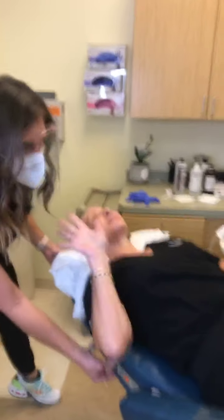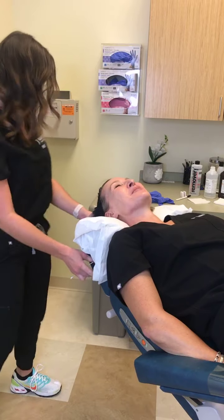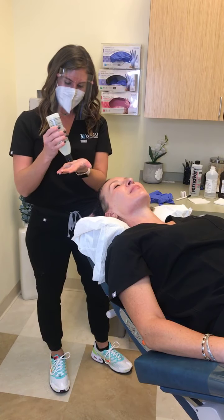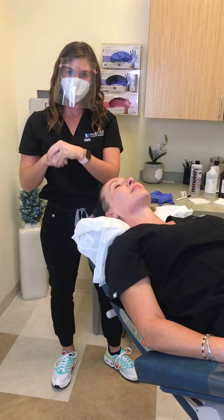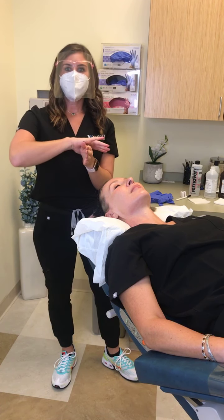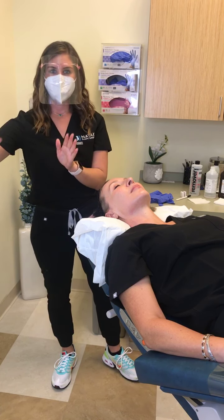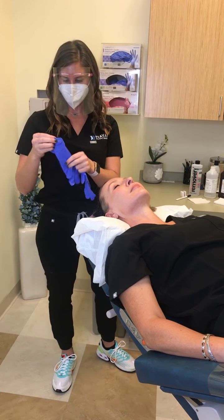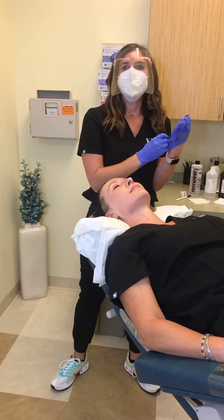How long does it take to see results from this treatment? We always recommend a series of three. You won't even probably see visual results until eight weeks after your first treatment. You do one a month for three months, and it will be three to six months before you even have your final result. You'll start seeing improvements during the time you're treating, but most of the magic happens later.